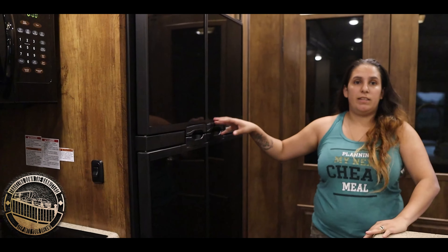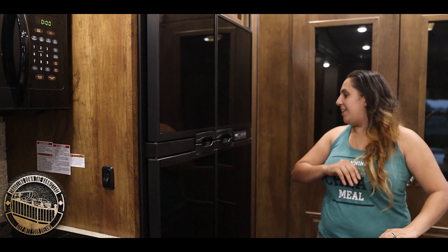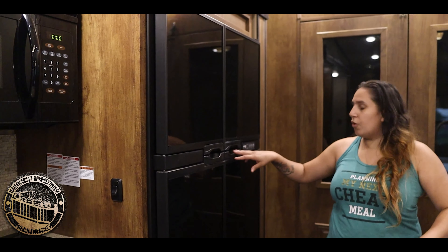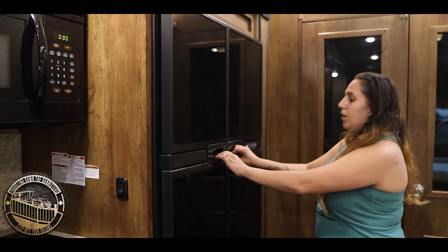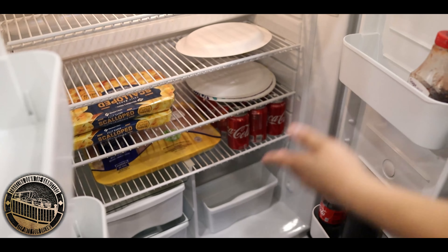Right here we have the 18 cubic foot refrigerator — it's a NorCold. It has double doors, a freezer, and it has food and drinks. The freezer is empty right now — it just has ice, with an ice maker.